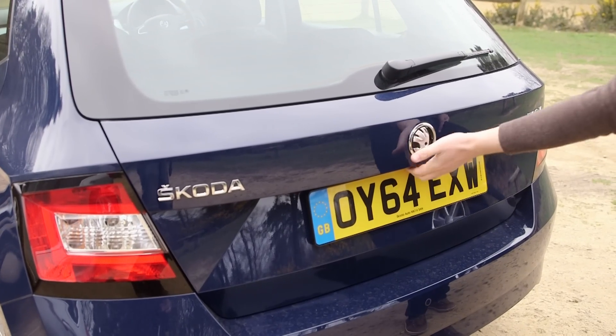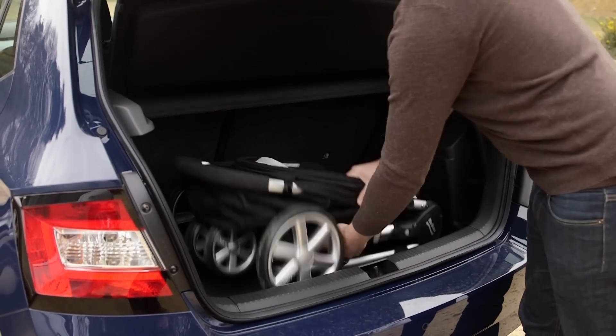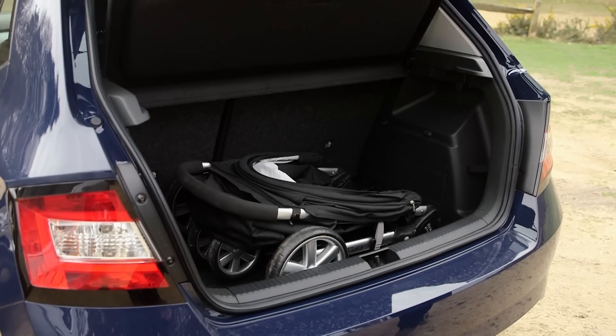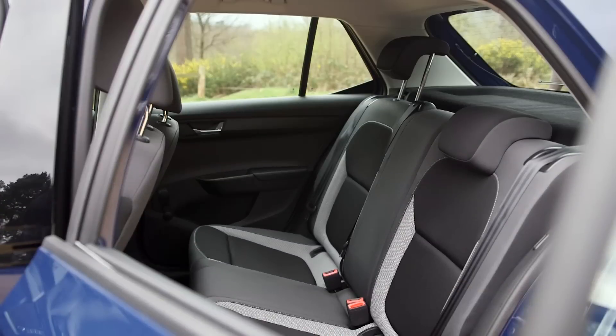The Skoda has got 330 litres of space to the Fiesta's 290 — it's actually about the same size as the Ford Focus's boot. It's the same story in the back seats: the Fiesta is fine, but it's the Skoda that gives occupants slightly more space.